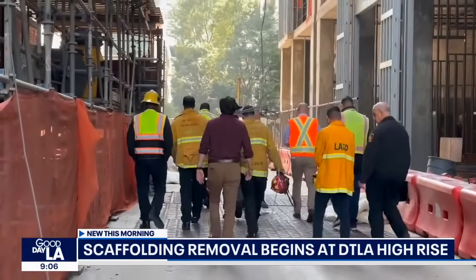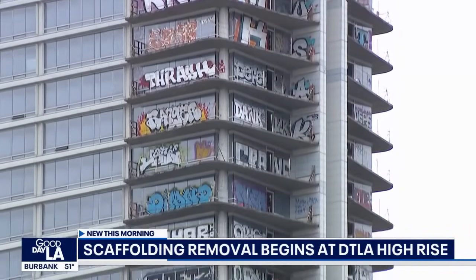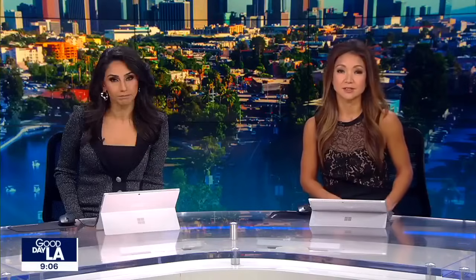If the China-based developers do not agree to start securing the property by tomorrow, the city will step in. No word on how much securing the property will cost.